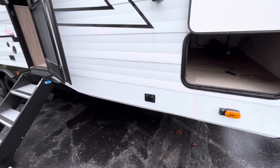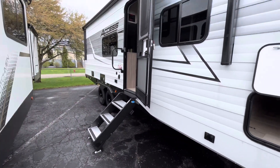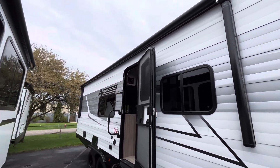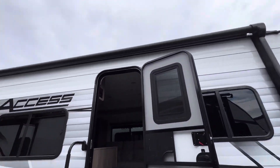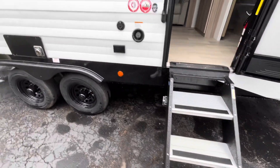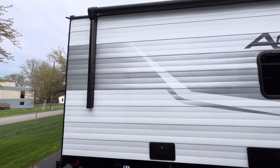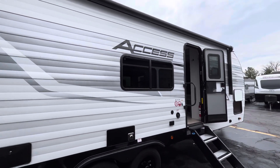You're going to have independent stabilizer jacks in all four corners — makes it nice and easy when you get to the campsite. Press of a button and have all those jacks down. You'll have a power awning across a good amount of the coach, giving you that shade when you need it. Solid entry steps. And as you can see, the aluminum-sided trailer features a little thicker aluminum compared to most aluminum-sided trailers, which gives you a bit more durability.